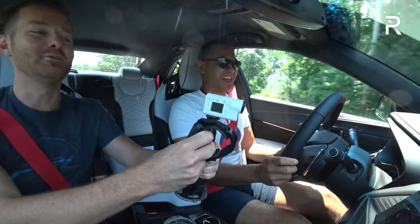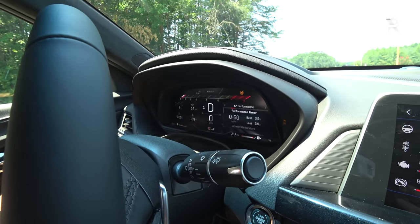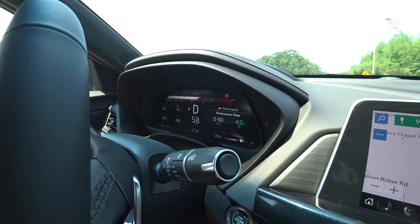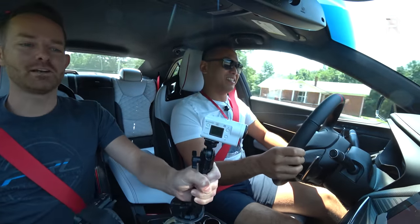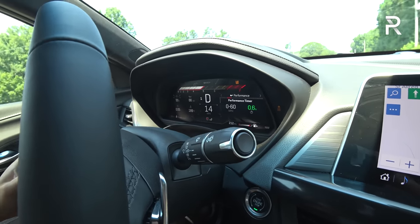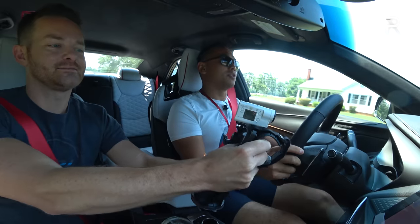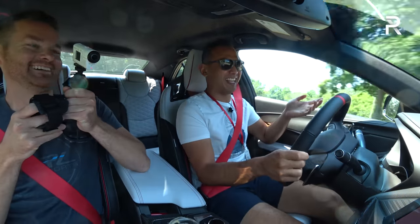Testing 0-60 times, we got 4.1 seconds on one run, then 4.2 seconds on another with more wheel spin. Typical of a rear-wheel drive car, you need to get the launch just right. Interestingly, our first launch in touring mode was 3.9 seconds with no wheel spin at all. That's consistent with Cadillac's claim of 3.9 for the automatic. For the drag race between manual and automatic, the manual actually got the jump — stick for the win.